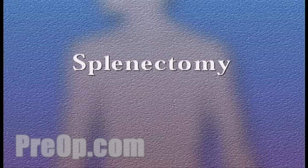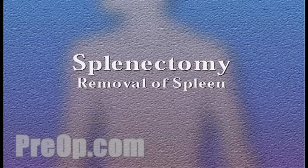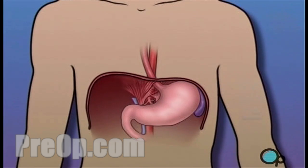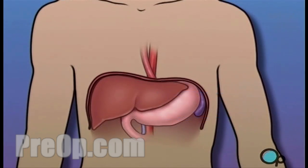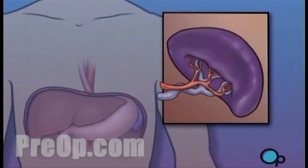Your doctor has recommended that you undergo a splenectomy, or spleen removal surgery. But what does that actually mean? The spleen is one of the organs in your body that works to clean your blood. The spleen is located behind the stomach and to the left of the liver. Specifically, the spleen picks out and destroys red blood cells that are no longer useful.